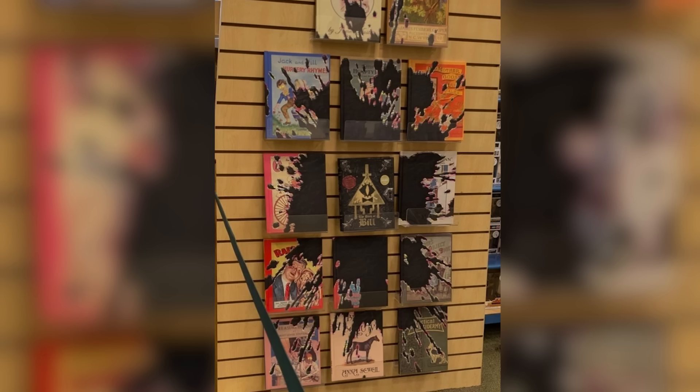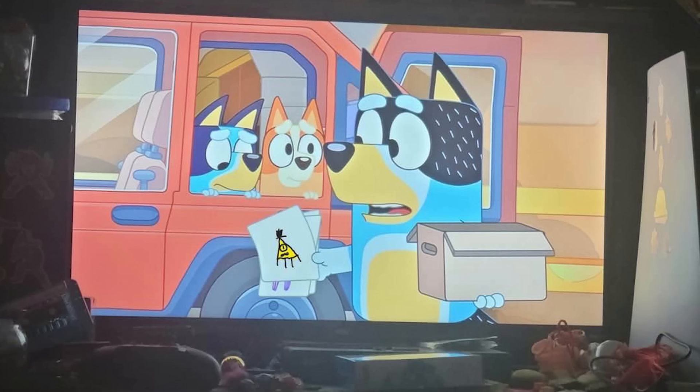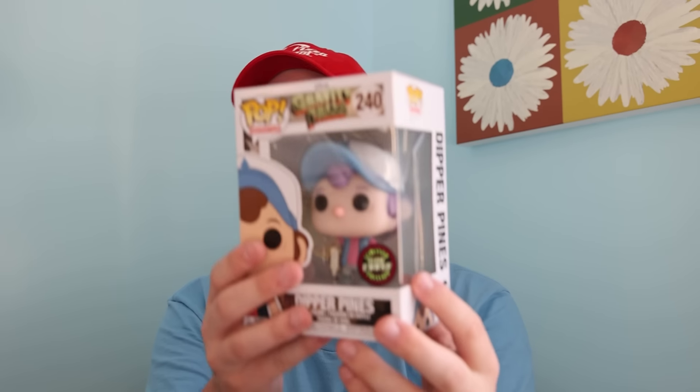Over at Barnes and Noble, there was, for some reason, this weird book display where it has the normal Bill Cipher one in the middle, and then all these other books are covered in some black goo. On Disney+, you could actually find a bunch of different Bill Cipher things through different movies and television shows — it was really odd. Nobody has any idea what's going on, so I'm hoping we can figure out more information later, and that's why I want to try to get more Gravity Falls stuff before it's too late.